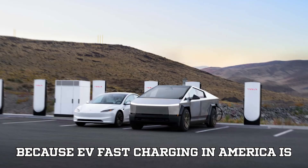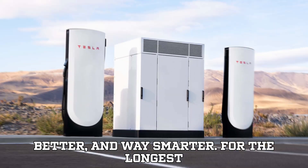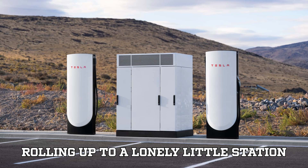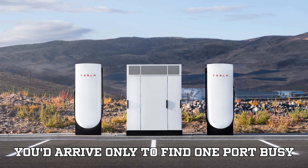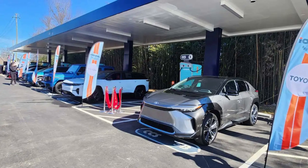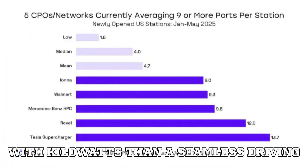EV fast charging in America is not just growing up — it's growing bigger, better, and way smarter. For the longest time, finding a DC fast charger meant rolling up to a lonely little station with, if you were lucky, two ports. Often you'd arrive only to find one port busy and the other not even compatible with your car. It felt more like playing musical chairs with kilowatts than a seamless driving experience.